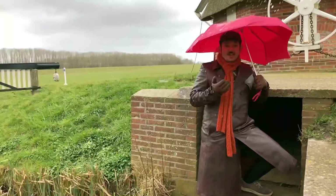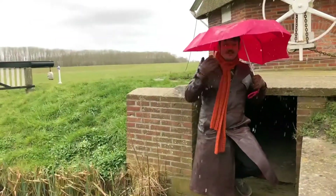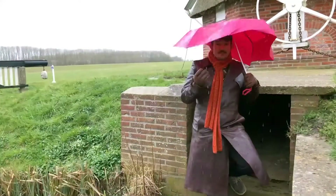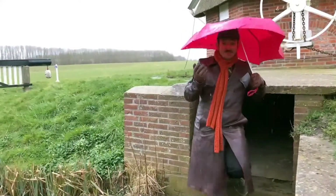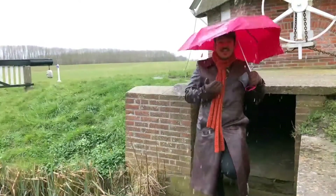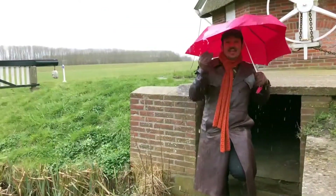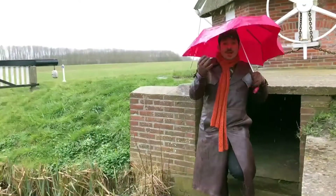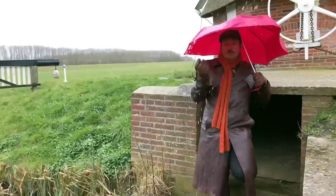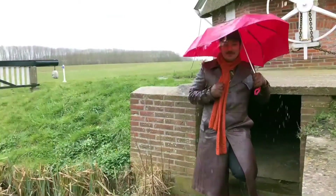Speaking of Dutch weather, the rain is heavy, and this inspired us for garnishing our drink. As the rain is heavy, the umbrellas that people are carrying are breaking or even turning upside down. This led us to symbolize the Dutch weather with upside-down umbrellas as a garnish for our drink.